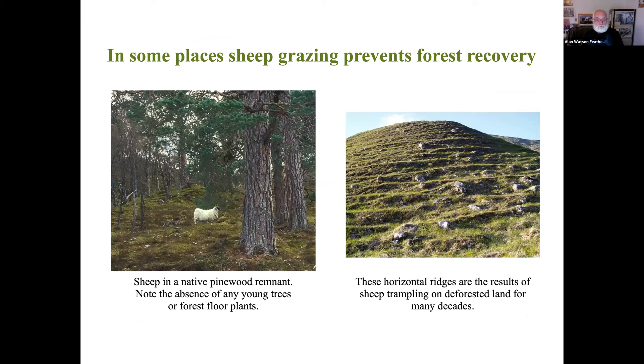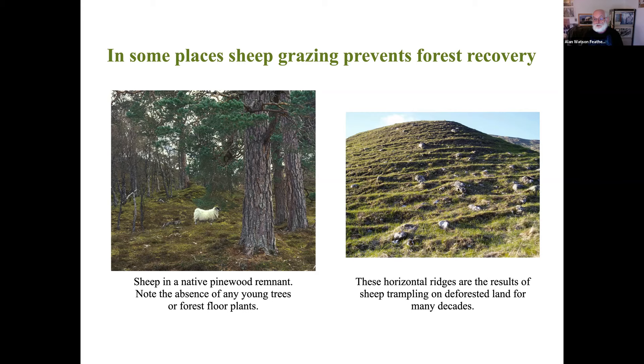Sheep also cause major damage. The Highland Clearances saw many Highland estates cleared of people who were forced to go to the slums of Glasgow, or to Nova Scotia, New Zealand, or Australia, and sheep replaced them. Sheep also browse everything down to the ground. On the left you see a solitary sheep in a pine wood - but think back to the picture with the flowering heather and blayberries and that lush understory. Here it's like a contoured lawn. And on the right, the sheep have been removed from this area but their impact remains - this horizontal pattern is the result of trampling on slopes for hundreds of years.